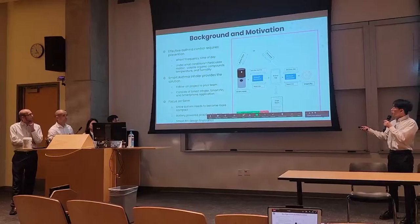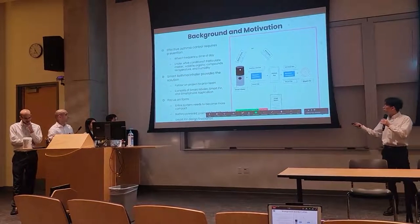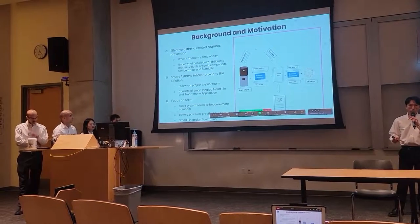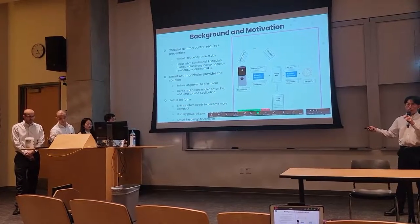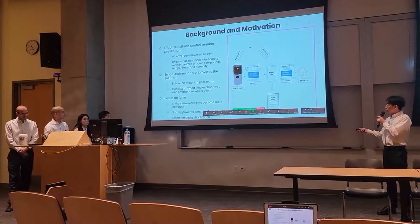It's a follow-up project to a prior team. Our whole system consists of a smart inhaler, smart pin, and smartphone application. Our focus areas are: the inter-system needs to become more compact, rechargeable battery power for practical daily use, and smart pin design finalization.